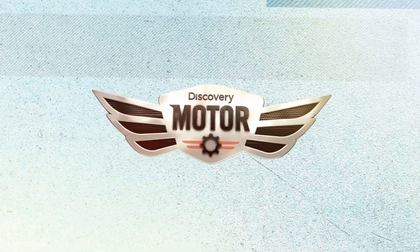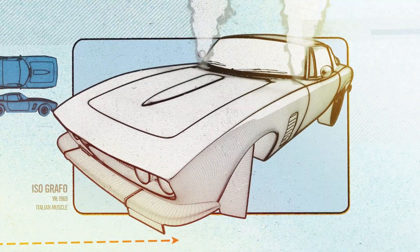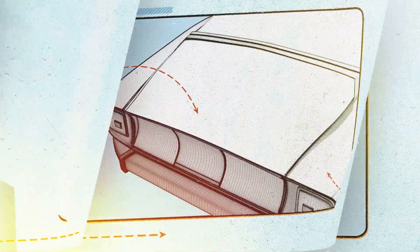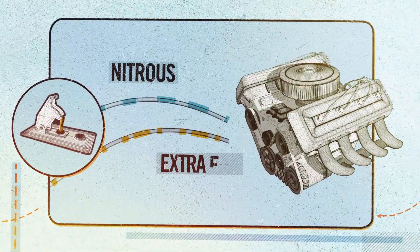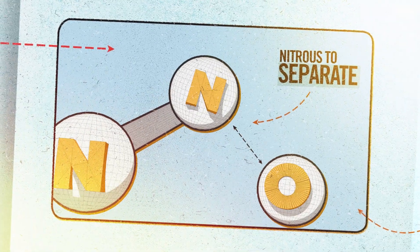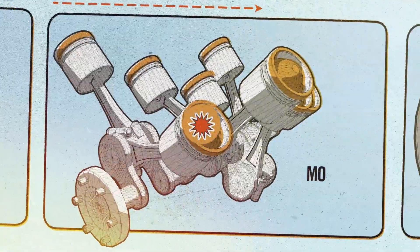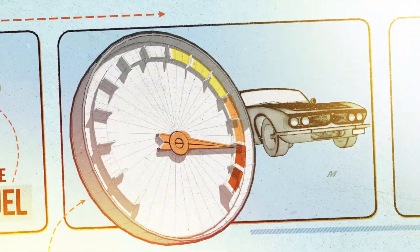It's time to get up to speed with a Motor Mondays Crash Course on Nitrous. After a hot rod's equipped with a nitrous oxide system, an activated switch injects nitrous and extra fuel into the engine. There, extreme heat causes the nitrous to separate. This supplies the engine with more oxygen, allowing it to burn more fuel, which produces more horsepower.